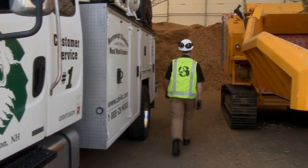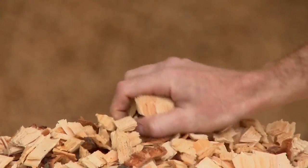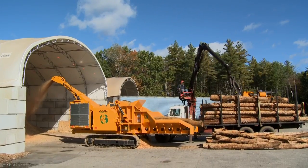ZBI portable chippers are the most productive and reliable in the world, consistently outperforming the closest rivals up to 50% every day. And the ChipMax 484 is no exception.